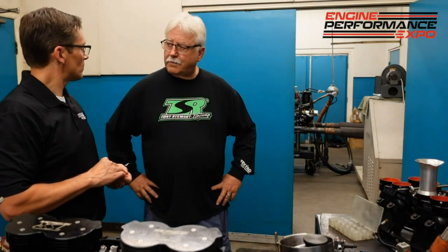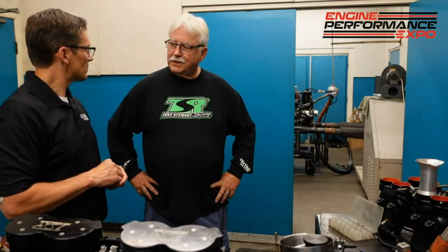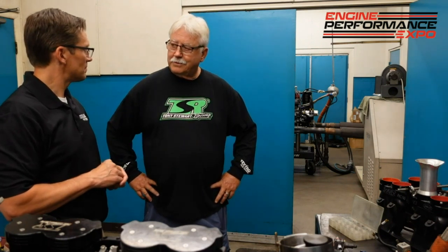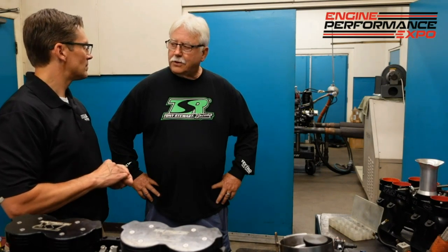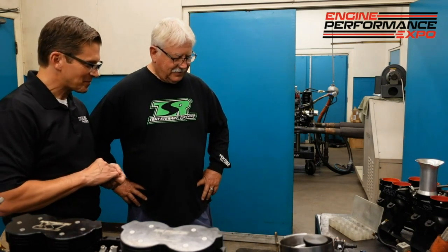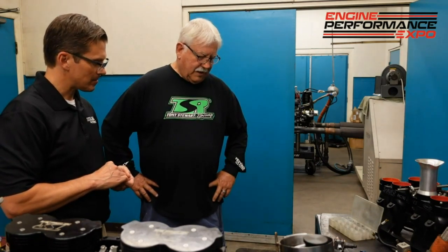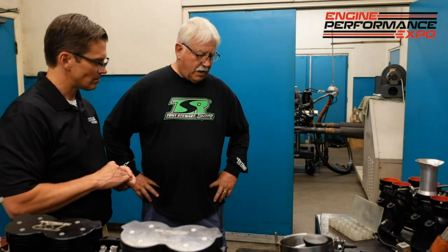When you get everything just right, you'll be just to the bend with no pepper — that's when it's right. If you're getting lean, the electrode that goes through the porcelain will start melting the edges off it, and that means you're getting ready to do a piston. It's something that confuses a new guy, but once he gets the hang of it, it's no problem.